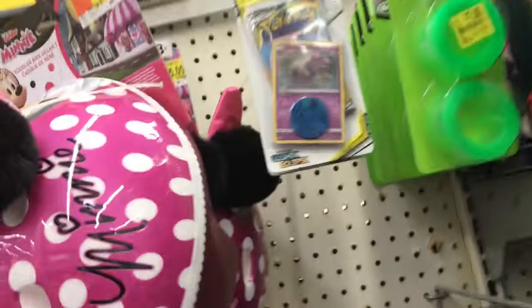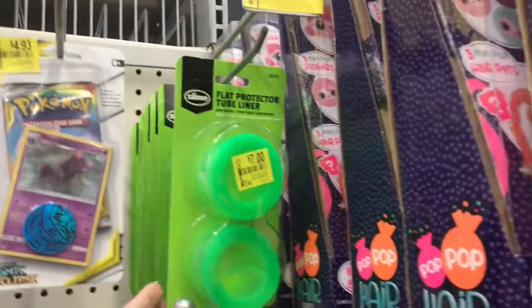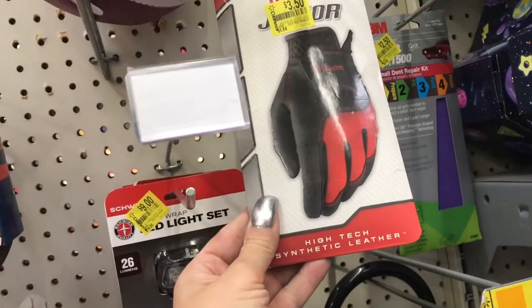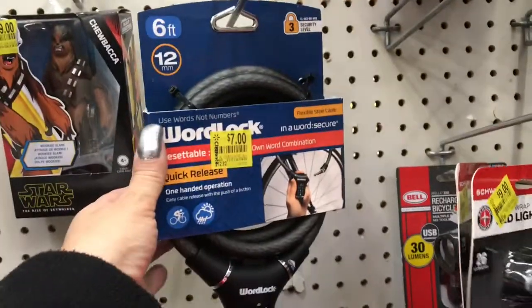Then we have this mini helmet for fifteen dollars, a Pokemon card game for 493, and this flat protected tube liner for seven dollars. Then we have these Wilson Jr. gloves, a 350 LED light set for nine dollars, and I think this is a bike lock for seven dollars.